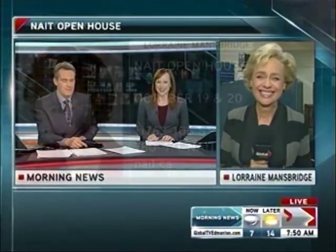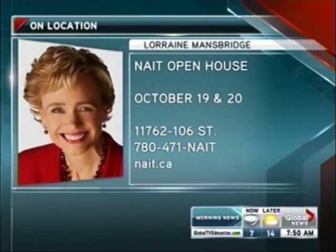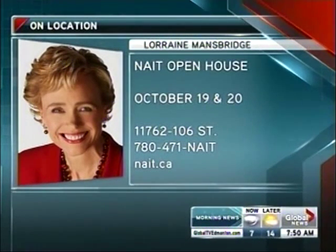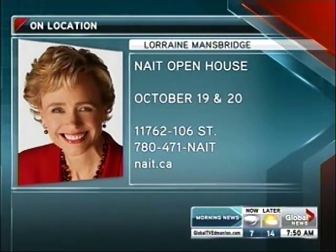There's a program you might want to consider: electrical engineering technology. When we come back, want to work off those muffins and those Cheerios, Jen and Shay? Personal fitness trainers. There's a difference between want to and should. The personal fitness trainer program — something that you might not be interested in, but many people are. We'll have that for you in just a few minutes. The open house is this weekend. For more info, 780-471-NAIT or nait.ca.